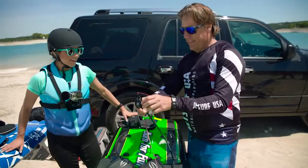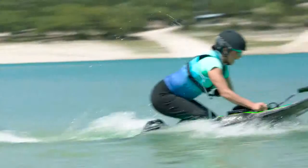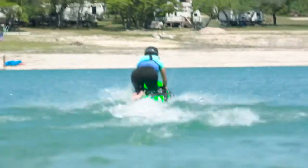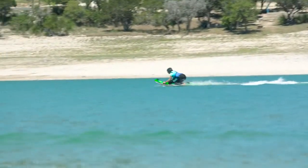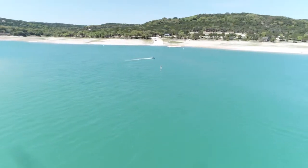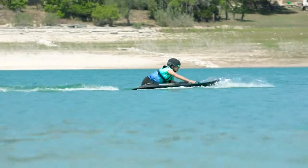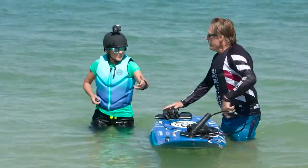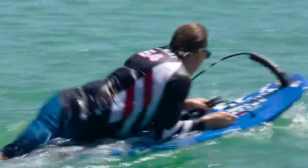And after a few adjustments, it was all or nothing — no holding back. Let me just say, knee jet surfing is a whole lot harder than you think. But in no time, I finally got the hang of it. Not bad for my first time. But now it was time for the real test: full-on JetSurf.